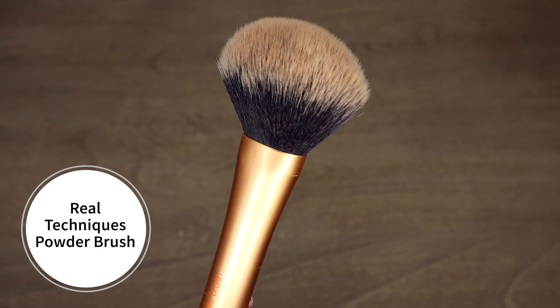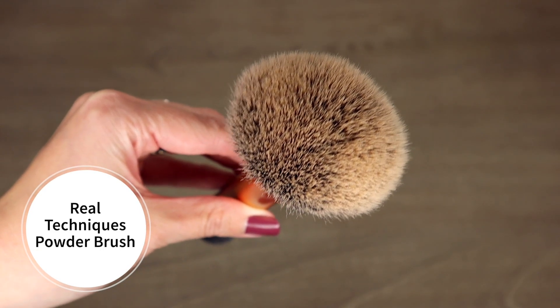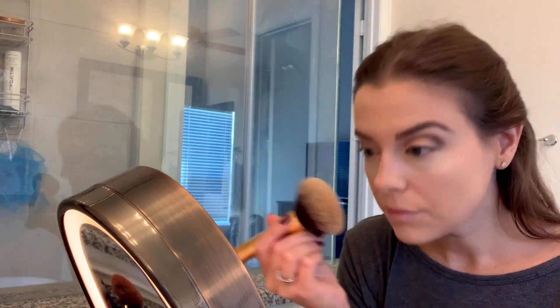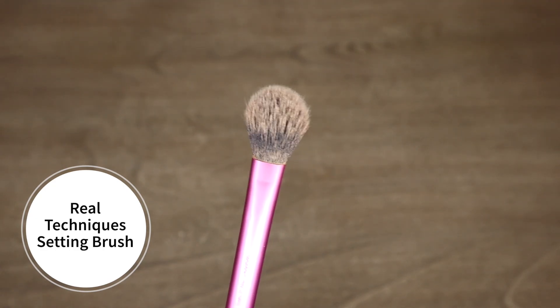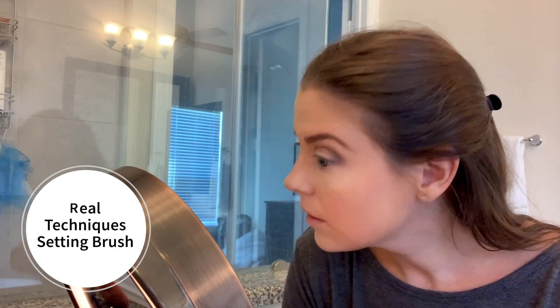Next are the Real Techniques brushes that I use on a daily basis. Almost all of my brushes are Real Techniques. The Powder Brush is great for applying powder to set your makeup or for buffing out powder when you bake your face with a wet sponge. I also have the Setting Brush, which I use for two things: first, to brush off the excess powder under my eyes after baking — I apply that under-eye powder with my wet sponge and then use this to wipe it off.